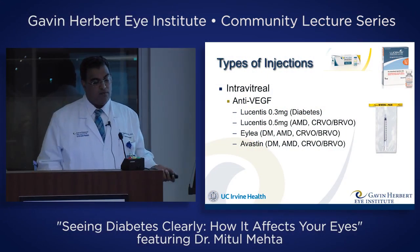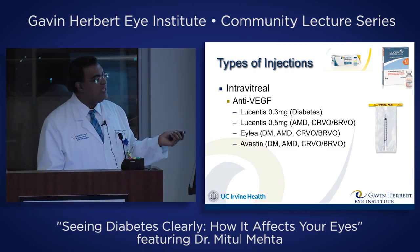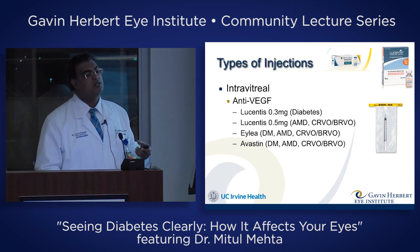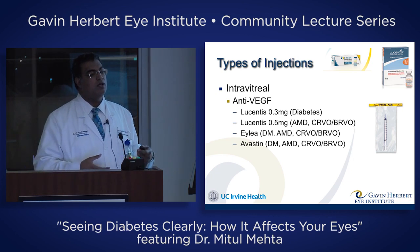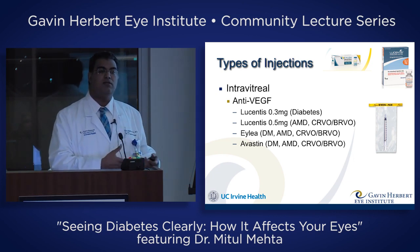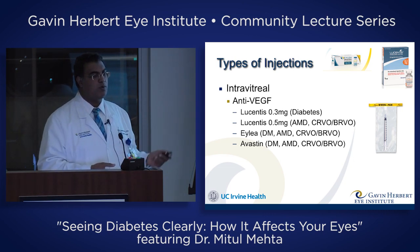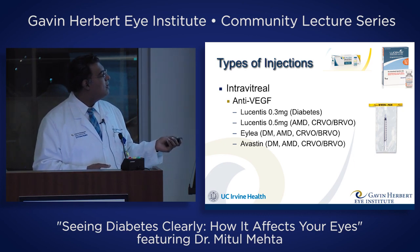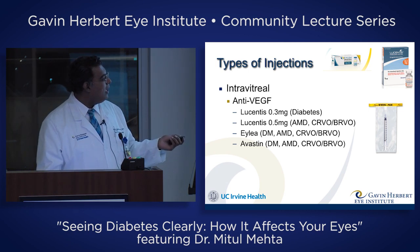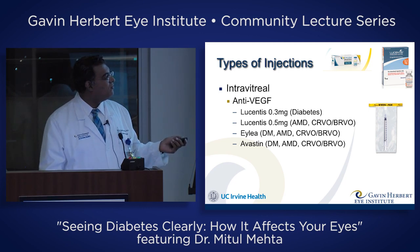The typical injections we give most commonly are called anti-VEGF injections. VEGF is the vascular endothelial growth factor — a factor your body creates to grow new blood vessels. Your ischemic retina, which doesn't have enough blood flow because of diabetic damage, asks for more blood vessels by releasing this molecule called VEGF. These medications all block VEGF. Some of these medications are also used for AMD or macular degeneration and vein occlusions.